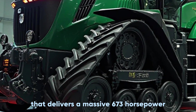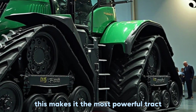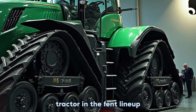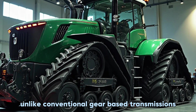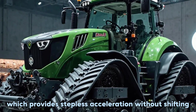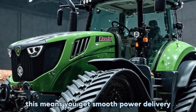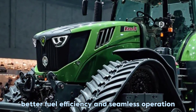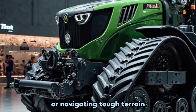At the heart of this beast is a 16.2-liter MAN engine that delivers a massive 673 horsepower, making it the most powerful tracked tractor in the Fendt lineup. Unlike conventional gear-based transmissions, this one features Fendt's Vario Drive CVT transmission, which provides stepless acceleration without shifting.